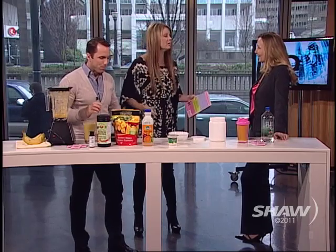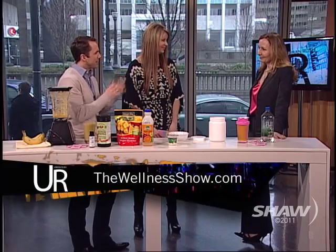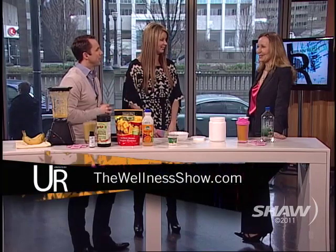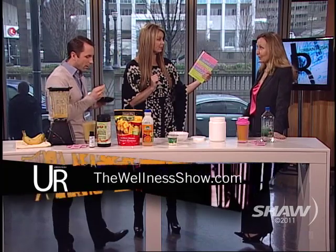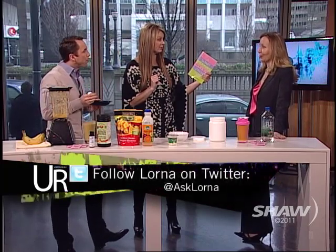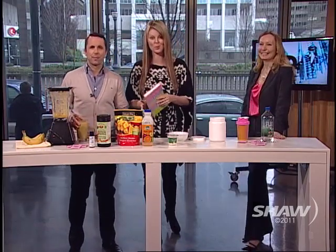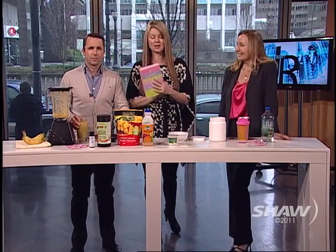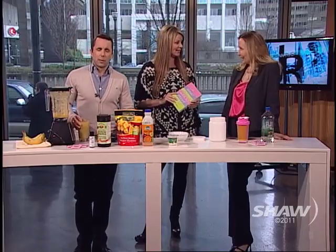Lorna is going to be speaking at the wellness show tomorrow, talking about everything you need to know about hormones. It's a complicated but really fun topic with so much information, and hearing it all in one spot helps people put it together. Once again, to get the book for free, go to your health food store — all health food stores in Canada are giving this book away free right now with the purchase of Carositol. You can also go to Lorna's website for more information and details on weight loss.